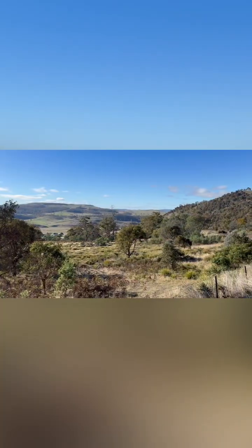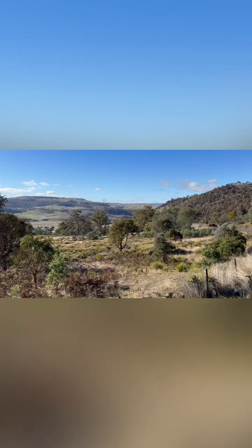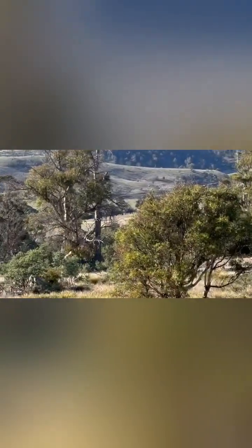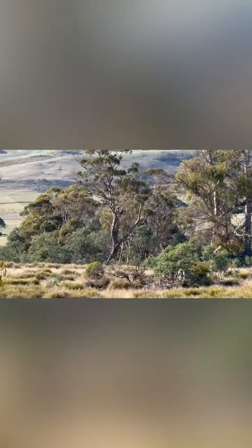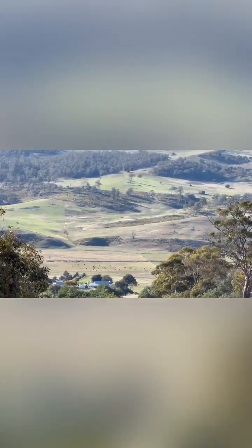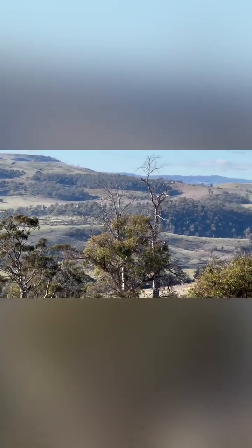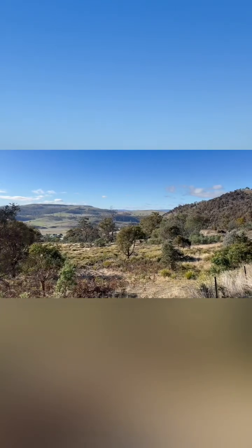Just to the south of Bothwell, heading back towards Hobart. This is the new Bridgewater Bridge under construction. Here we go — we'll see you in the next video.